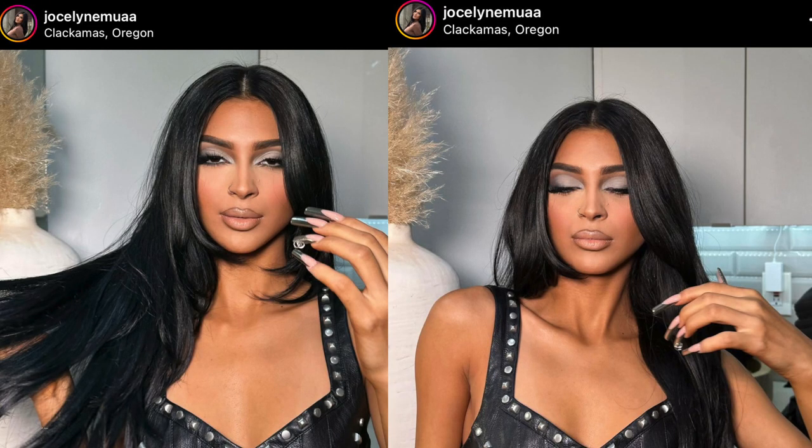So this is the look that we are going to be doing today. It is inspired by JocelynMUA on Instagram. I saw one of the looks that she created on a client and fell in love — I was just like, I need to recreate this look. If you want to see how I created this look, then just keep on watching. All right, let's go ahead and get started.